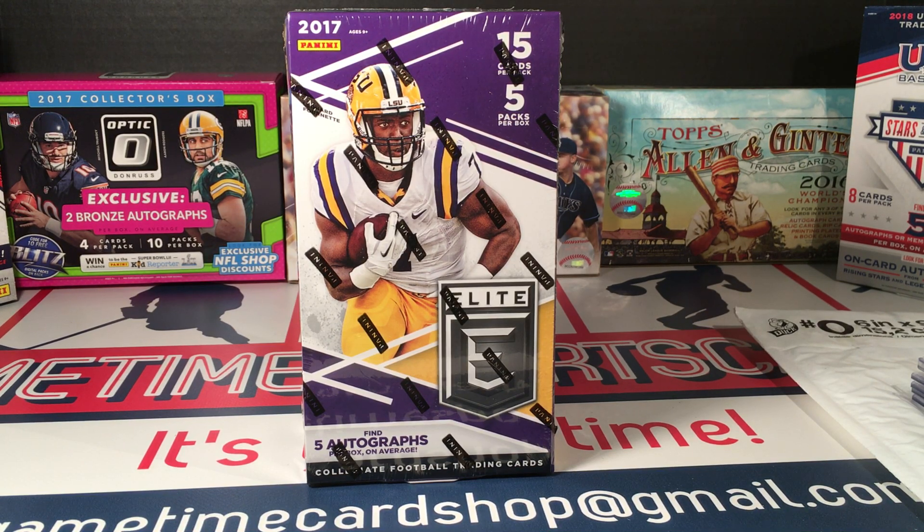What's going on YouTube, I'm back today with some more football. Today I have some 2017 Elite Draft. Since 2018 came out, the price of 2017 has dropped quite a bit, and I really wanted another box of 2018, but I thought why not go ahead and go for another box of 2017. It's not like the 2017 rookie class has suddenly become crap — they're still great, it's a really great rookie class.